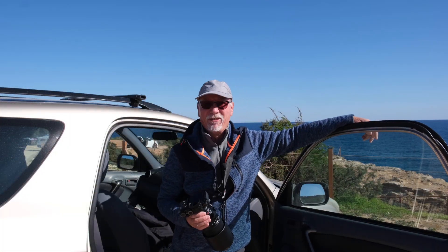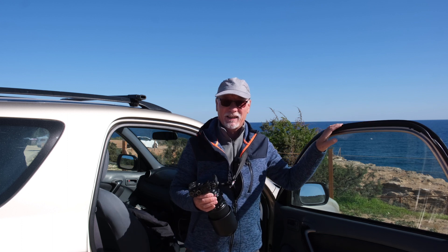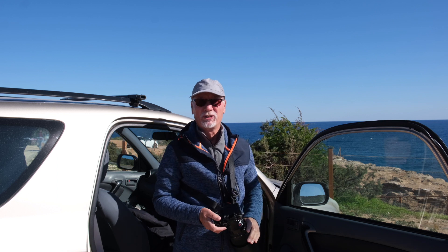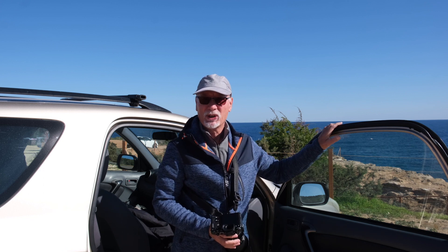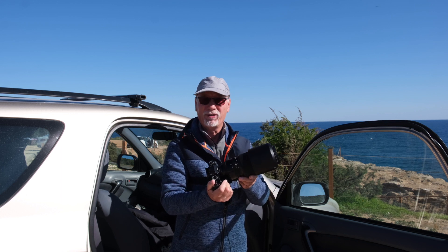Well, that's the end of a fabulous day shooting. This location has given me everything I hoped for. I think I've got some really nice atmospheric shots with the Fuji 100-400. I've also got a lot of wave shots handheld. So the investment in this lens has paid off, I think.